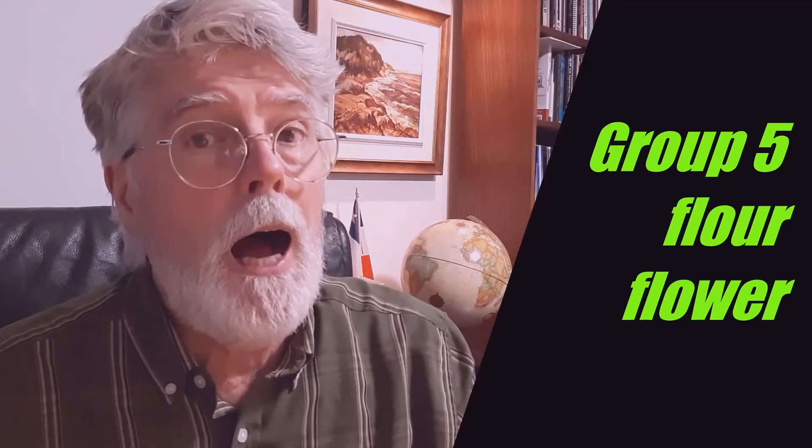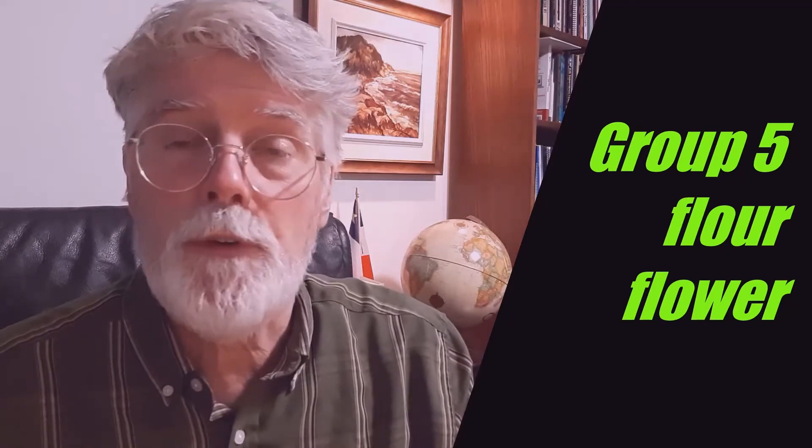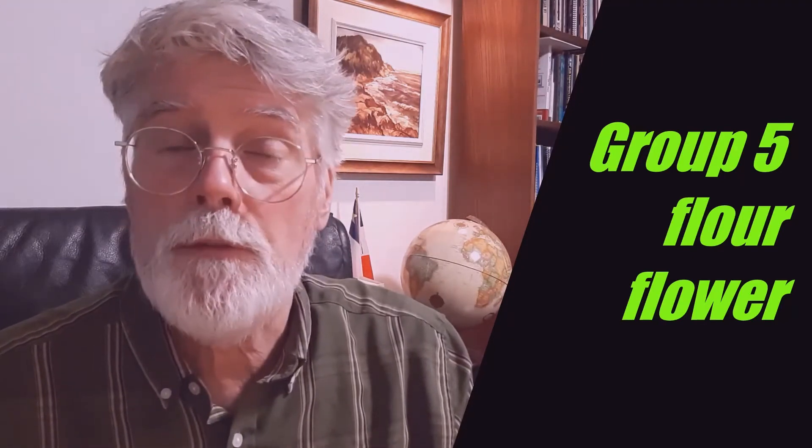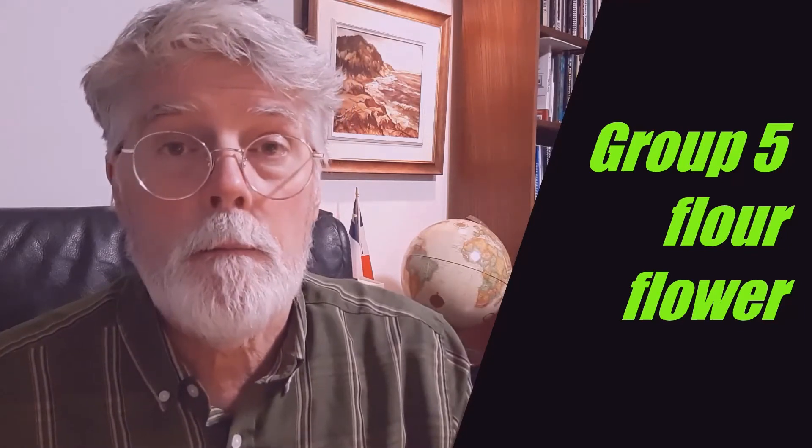Group five. These two words are pronounced 'flour'. A. I need two cups of flour for the cookie recipe. B. Susie gave her teacher a beautiful little flower.